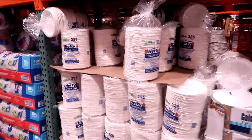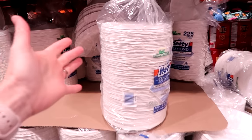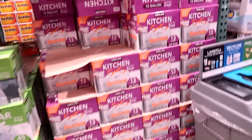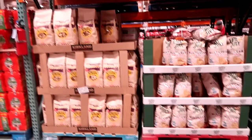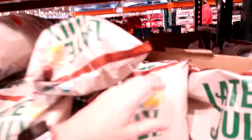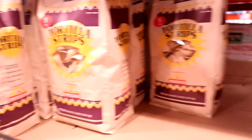When you have company over, do you use real plates or paper plates? I always use paper — $2.25. We're going to have get-togethers this month and we're going to want to have paper plates. Need to restock our trash bags — $16.89 and you get 200 of them. I'm getting one of each of these — $8.69 for our family and $5.49 for this giant bag.